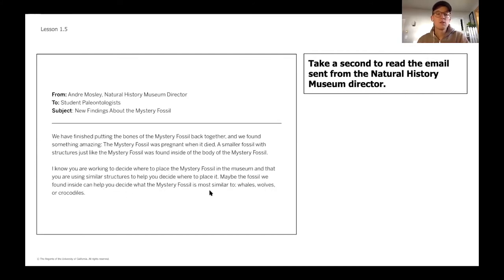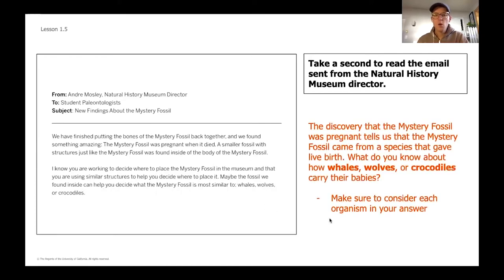We know you're working to decide where to place the mystery fossil in the museum and that you're using similar structures to help decide where to place it — maybe the fossil found inside can help you decide what the mystery fossil is most similar to: whales, wolves, or crocodiles. So to warm up your thinking for today, I want you to think about what you know about how whales, wolves, and crocodiles give birth, thinking back to the article we discussed two lessons ago.